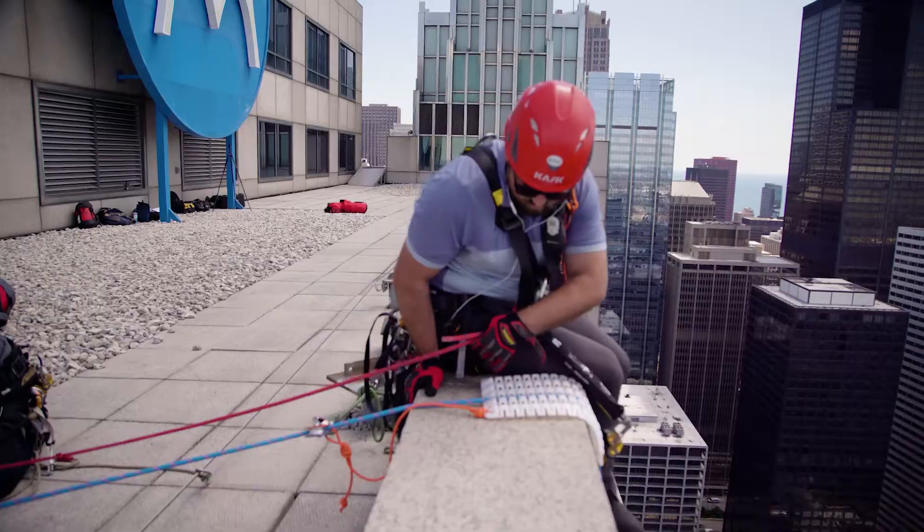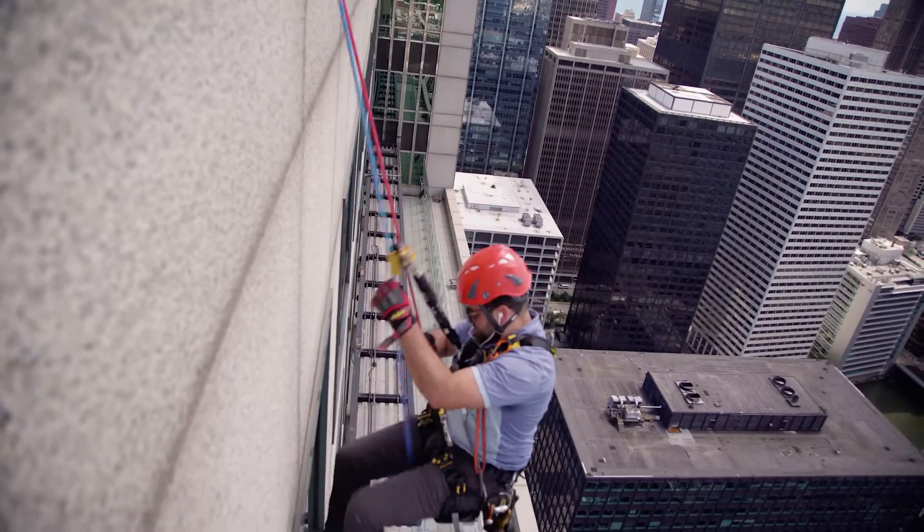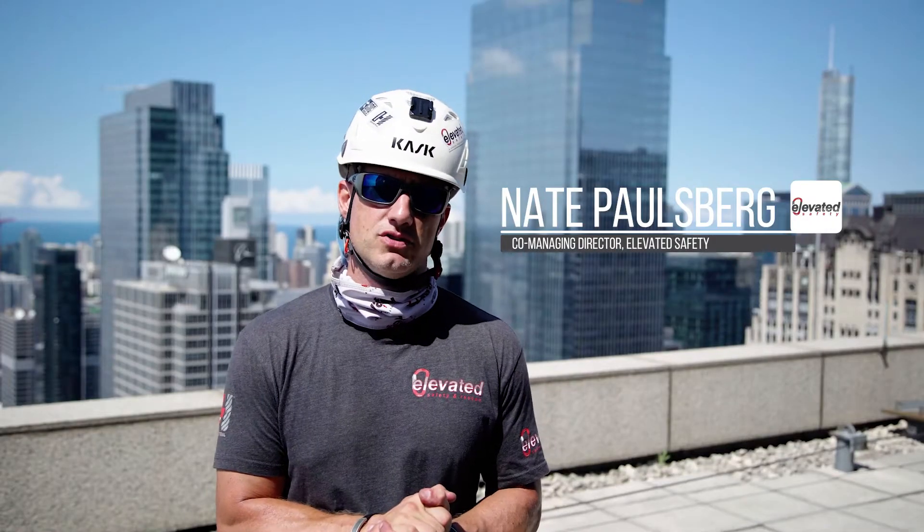We're on here today with KTH and we're doing a building inspection, facade inspection with KTH on 500 West Monroe Street, downtown Chicago.